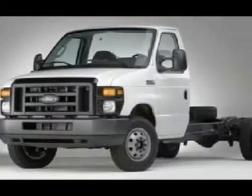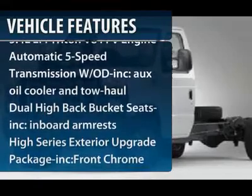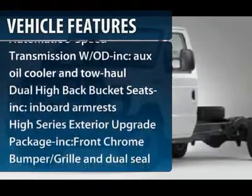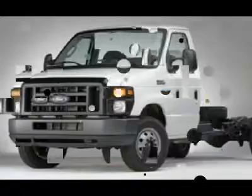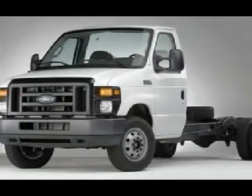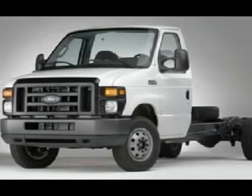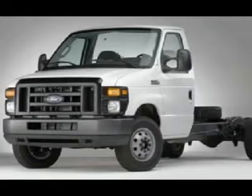Here are some of this vehicle's great options: anti-lock braking system, air conditioning, power steering, adjustable steering wheel, five-speed automatic transmission with overdrive, four-wheel disc brakes, AM-FM stereo radio, bucket seats, intermittent wipers, and auxiliary audio input.